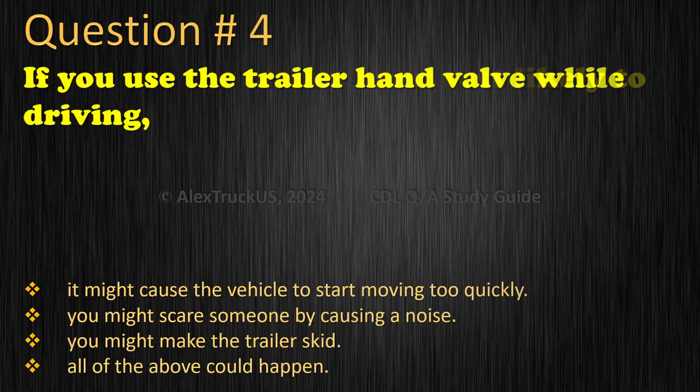Question 4: If you use the trailer hand valve while driving — it might cause the vehicle to start moving too quickly. You might scare someone by causing a noise. You might make the trailer skid. All of the above could happen. The correct answer is: You might make the trailer skid.